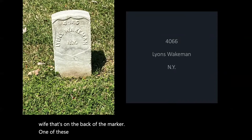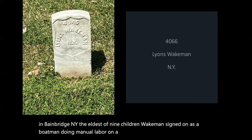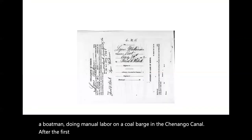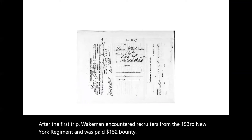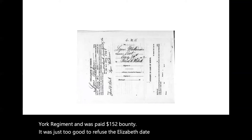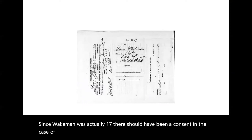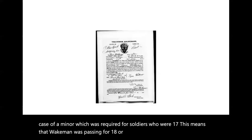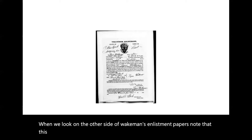One of the soldiers on the auto tour is Lyons Wakeman. Wakeman was born 16 January 1843 in Bainbridge, New York, the eldest of nine children. Wakeman signed on as a boatman doing manual labor on a coal barge in the Chenango Canal. After the first trip, Wakeman encountered recruiters from the 153rd New York Regiment and was paid a $152 bounty — it was just too good to refuse. The enlistment date was 30 August 1862. Since Wakeman was actually 17, there should have been a consent in the case of a minor, which was required for soldiers who were 17. This means that Wakeman was passing for 18 or older. When we look on the other side of Wakeman's enlistment papers, note that this has Wakeman passing as 21.